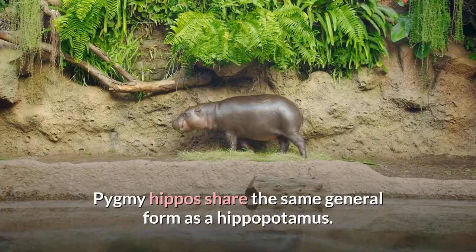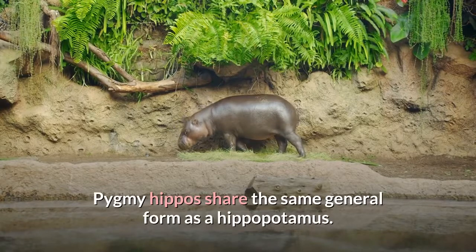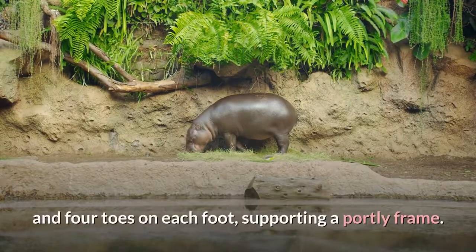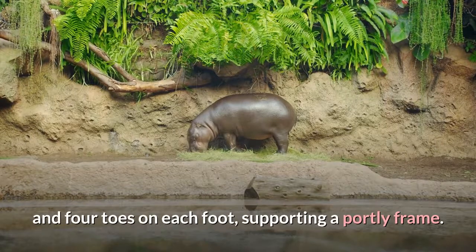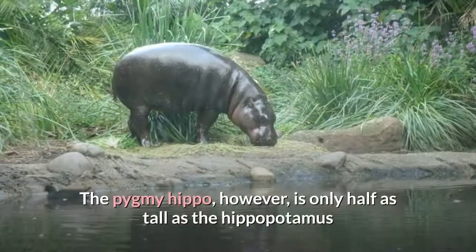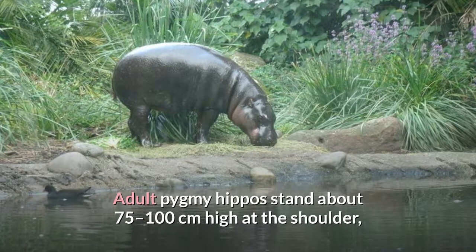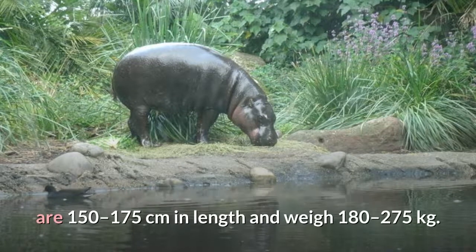Pygmy hippos share the same general form as a hippopotamus. They have a graviportal skeleton, with four stubby legs and four toes on each foot, supporting a portly frame. The pygmy hippo is only half as tall as the hippopotamus and weighs less than one quarter as much. Adult pygmy hippos stand about 75 to 100 centimeters high at the shoulder, are 150 to 175 centimeters in length and weigh 180 to 275 kilograms.